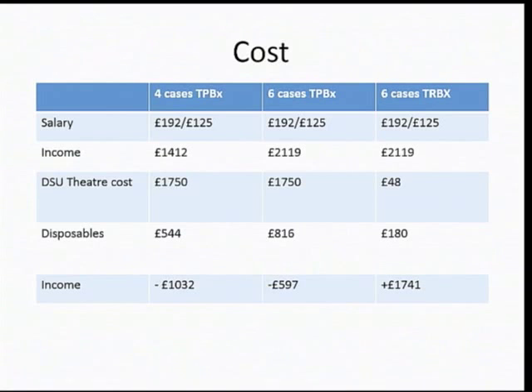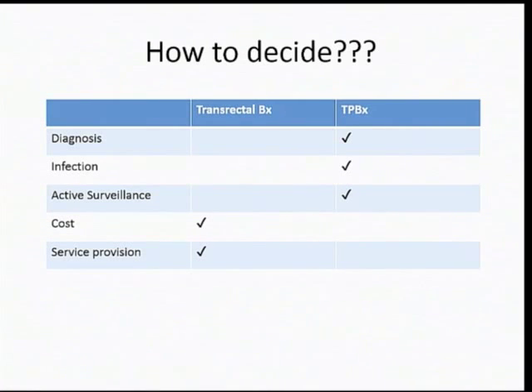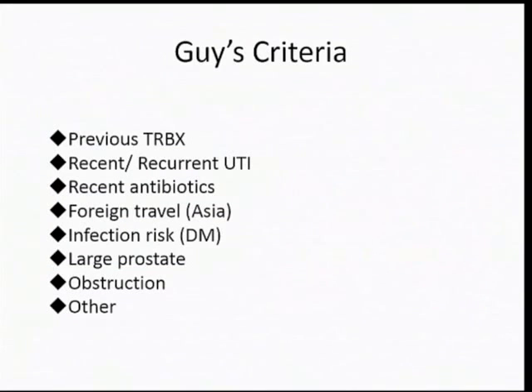The big problem of transperineal biopsy in the NHS today is that it's coded the same as a transrectal biopsy, so we simply can't afford it. Transperineal biopsy wins on diagnosis, infection, active surveillance programs, and acceptability — however, it's very difficult to provide a service and it's expensive. At Guy's, you don't have a transrectal biopsy a second time. If there's further diagnostic uncertainty, you'll have a transperineal biopsy. Patients who have recurrent UTIs, recent antibiotics with ESBL E. coli risk, recent foreign travel, or infection risks such as diabetes, large prostates, or obstruction will have a primary transperineal biopsy — and there's another clause: if you like the patient.